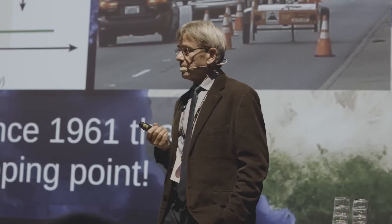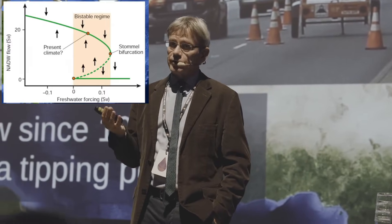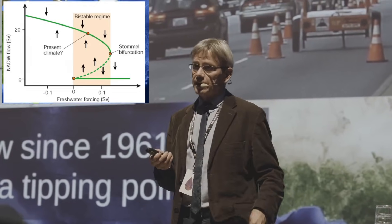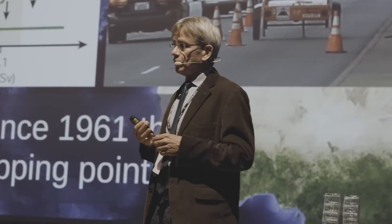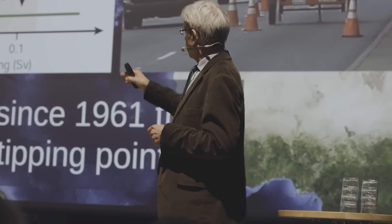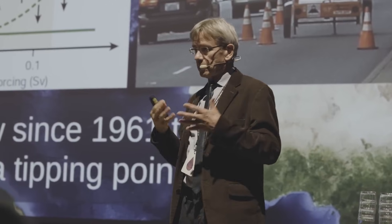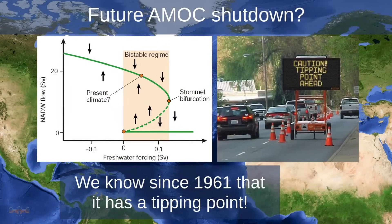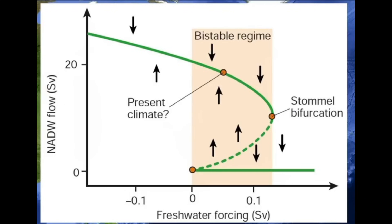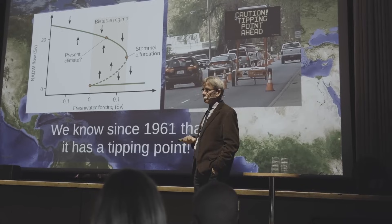The problem is we know the AMOC has a tipping point — this is not very new. It was first shown in 1961 by American oceanographer Henry Stommel in a simple box model with just a few equations. They have a quadratic solution: if you add fresh water to the North Atlantic, like from melting ice, the AMOC weakens. But the curve bends back, and at what I call the Stommel bifurcation, you fall over the cliff — it becomes an irreversible shutdown of the AMOC. This has been confirmed again and again in all kinds of models, up to high-resolution, eddy-resolving ocean circulation models.